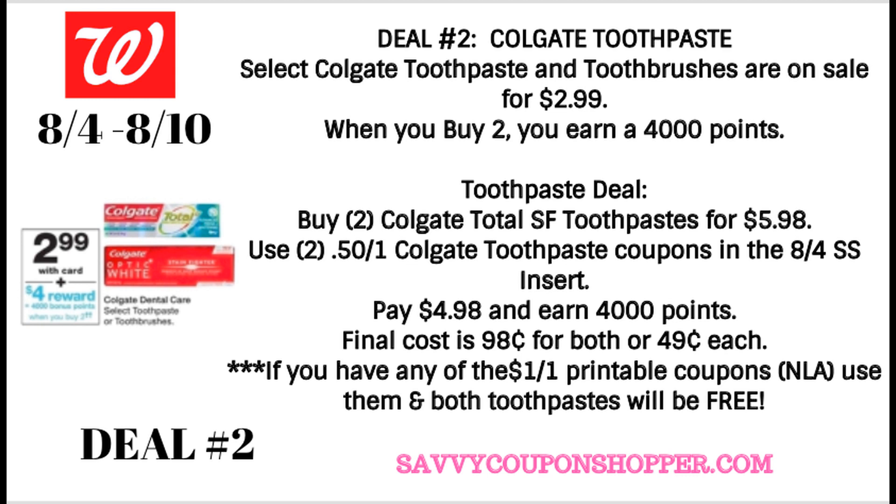Deal number two is the toothpaste deal I mentioned at the top of this video. It is on Colgate toothpaste and toothbrushes — both on sale for $2.99 each, and when you buy two, you earn 4,000 points. Here is a toothpaste scenario: grab two of the Colgate Total SF toothpastes for $5.98. We are getting 50 cent off one coupons in our 8-4 Smart Source, so use two of those coupons. You will pay $4.98 and earn 4,000 points, so your final cost for both is just $0.98, or only $0.49 each.